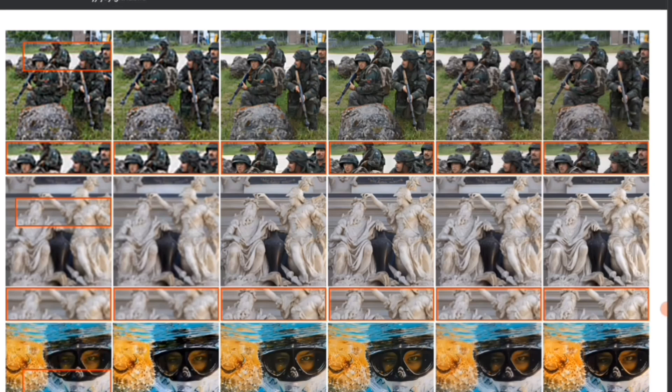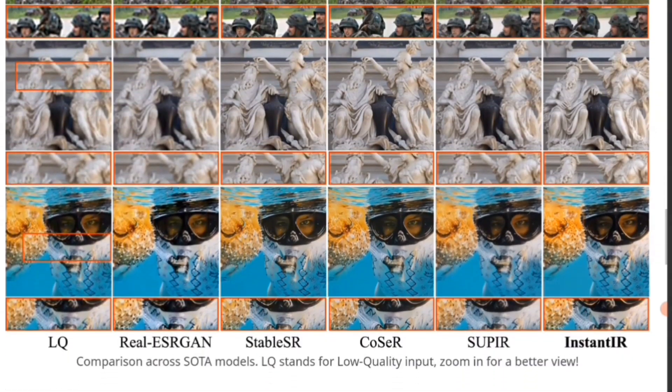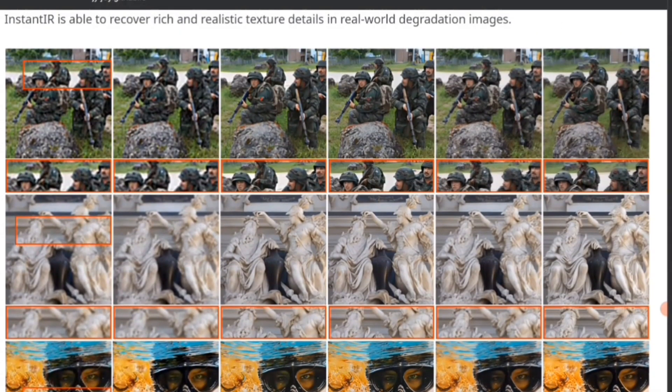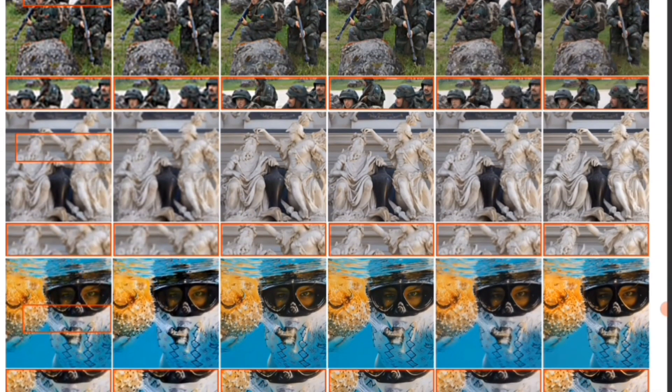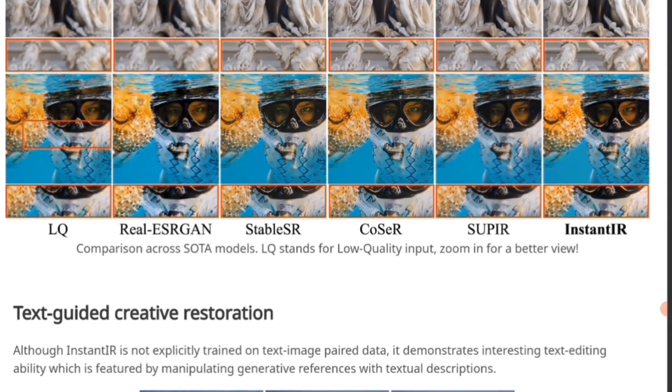The statues are getting a little better with the details but it's not the best. You can see where they are messing up with the excerpts above the photo. But you see where InstantIR and Soup-IR do a lot better. Look at the soldiers — look at their faces, looks a lot better. There is still some distortion with the weapons, but with the statues you can definitely see more detail, even in the faces. If you have a blurry photo and you can get it this clear just by dropping it into InstantIR, that's incredible. LQ stands for low quality input.